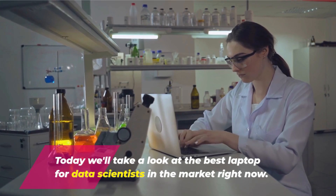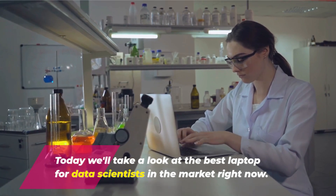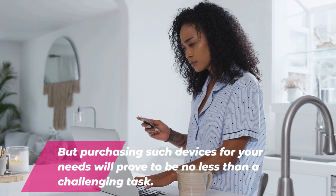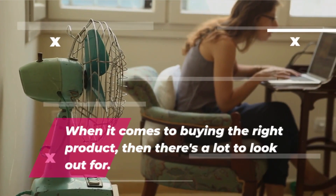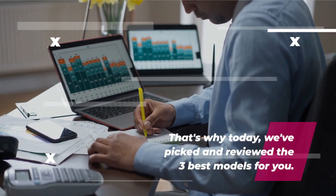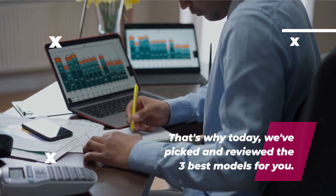Today we'll take a look at the best laptops for data scientists in the market right now. Purchasing such devices for your needs will prove to be no less than a challenging task. When it comes to buying the right product, there's a lot to look out for. That's why today we've picked and reviewed the three best models for you.